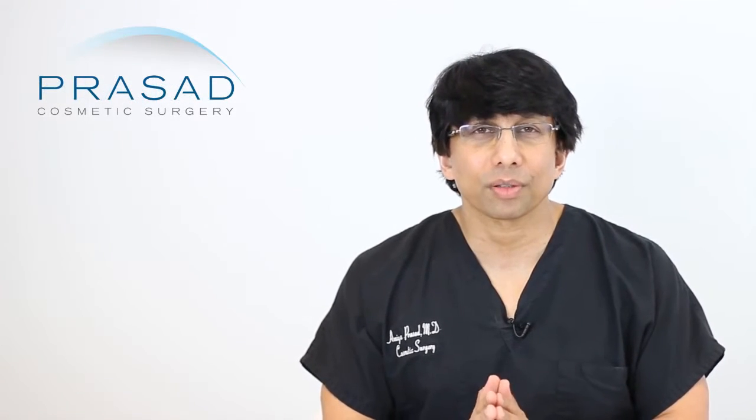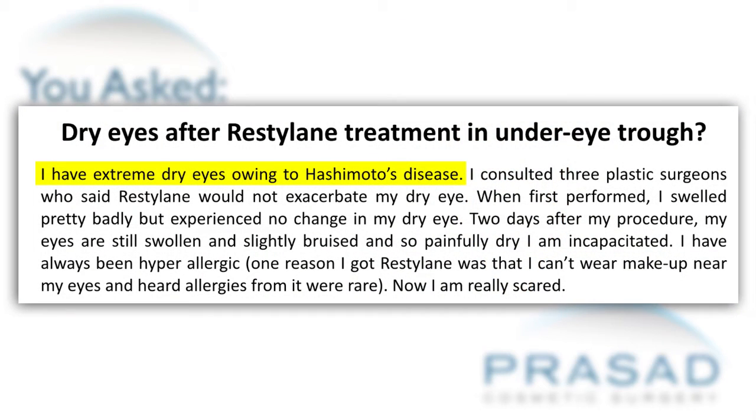Thank you for your question. You stated that you have a history of severe dry eye due to Hashimoto's thyroiditis, and that prior to undergoing Restylane injection in the tear trough area, you consulted three plastic surgeons who stated there would be no issue with dry eye. You had the injection performed, had significant swelling but no dry eye initially. Then two days later, you have considerable swelling and extreme dry eye symptoms.